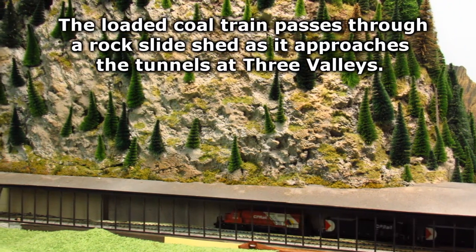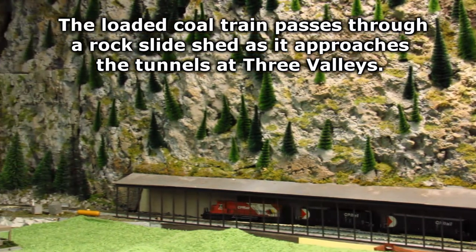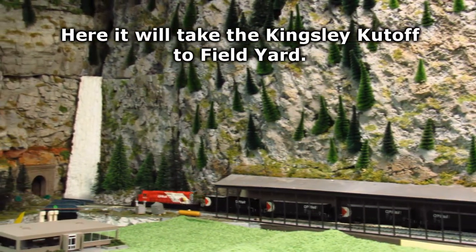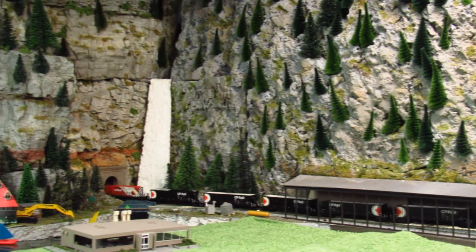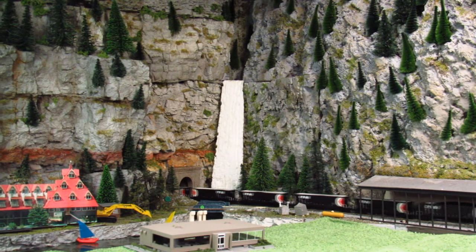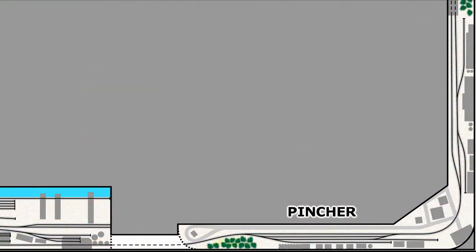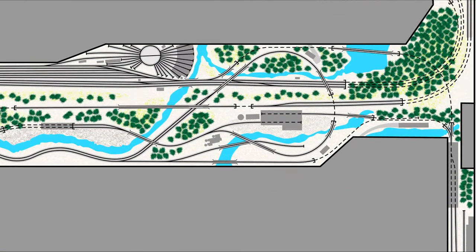The coal train passes through a rock slide shed as it approaches the tunnels at Three Valleys. Here it will take the Kingsley Cutoff to Field Yard.